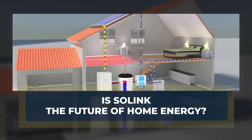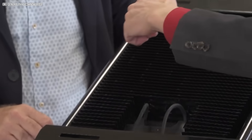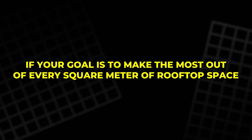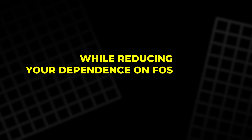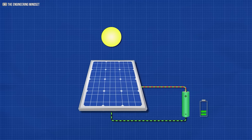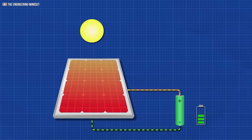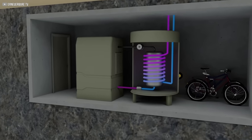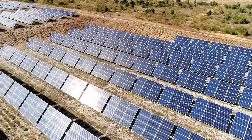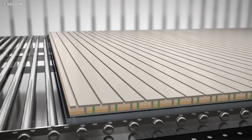Is Solink the future of home energy? If your goal is to make the most out of every square meter of rooftop space while reducing your dependence on fossil fuels, the answer leans toward yes. Solink offers a rare combination: high electrical output, direct heating support, and improved heat pump performance. Instead of separate systems competing for space and resources, Solink unifies them into a single efficient solution.